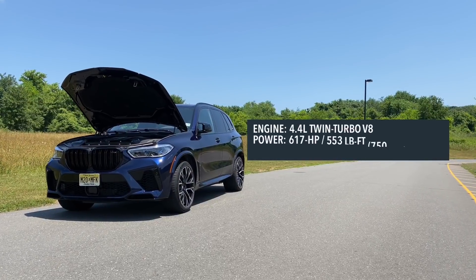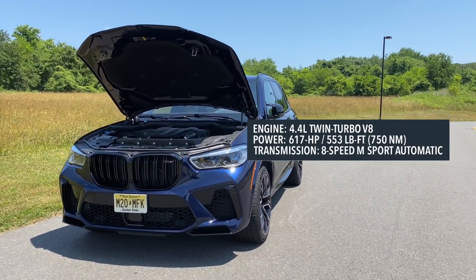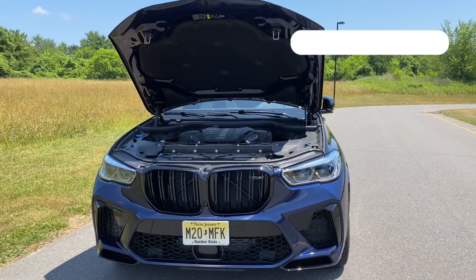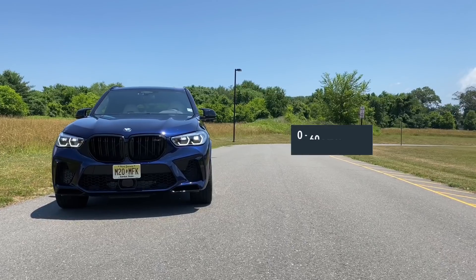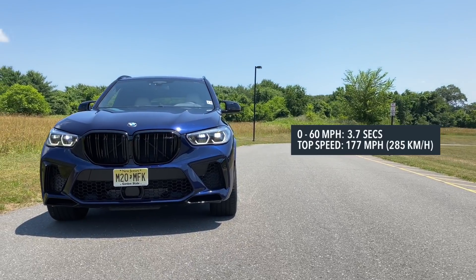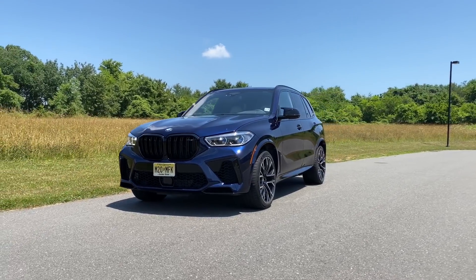Let's talk about power and performance, because this thing is pretty impressive. Power for the 2020 BMW X5M Competition comes from a 4.4 liter twin turbo V8, making 617 horsepower and 533 pound feet of torque, mated to an eight speed M Sport automatic transmission. Zero to 60 comes in at 3.7 seconds with a top speed of 177 miles an hour, and that's pretty impressive seeing as this thing weighs over 5,300 pounds.